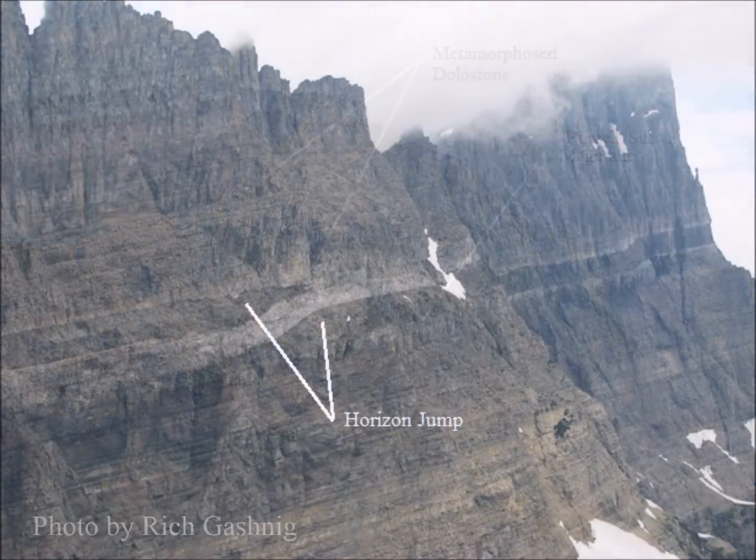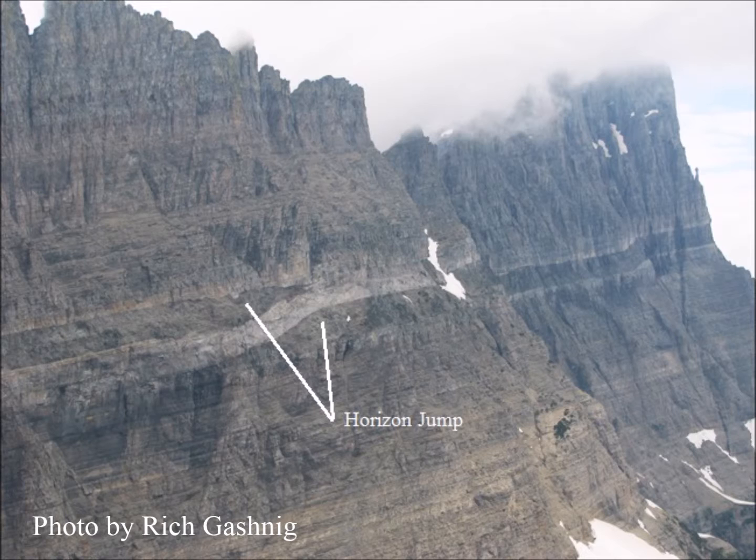The sill is almost continuous within the Helena formation, but it does jump horizons here and there. It also appears to have an offshoot above the Grinnell Glacier Cirque.